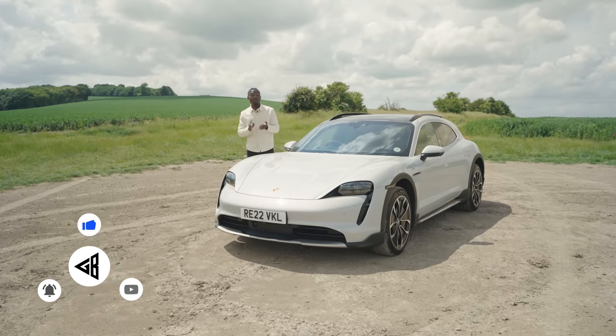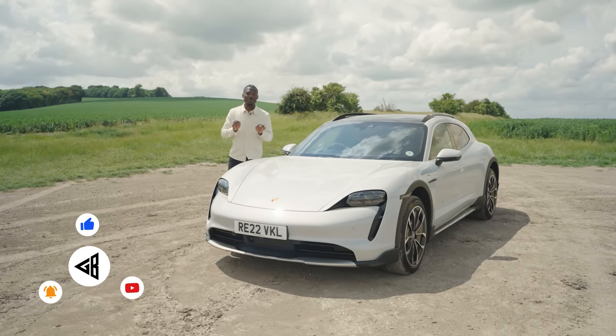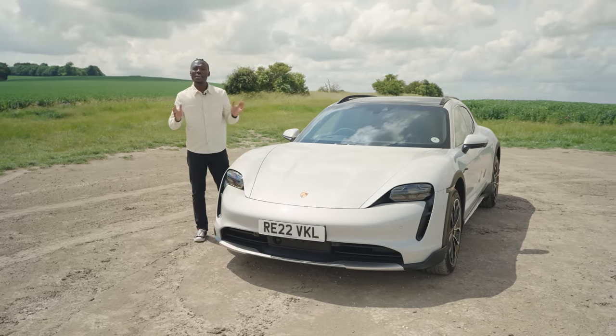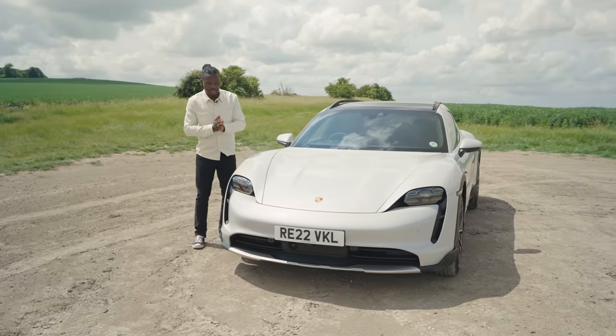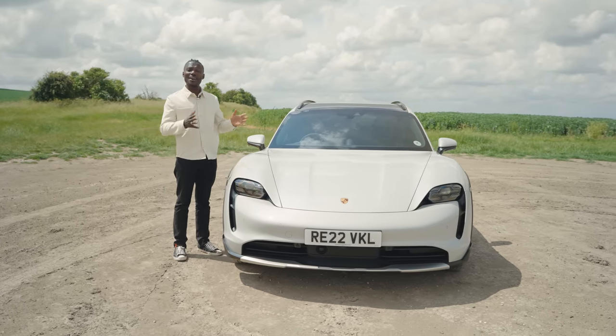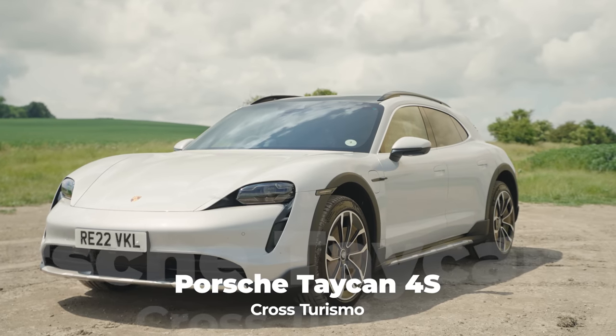The Taycan is a funny one for me because I've been driven in it, but I've never actually driven one myself. The chance that I had to drive it once, it was all booked up. But finally, Porsche has invited me down to the HQ to actually take this on the road and try it out and see what it's like. And for the first time, I'm driving the Taycan 4S Cross Turismo.